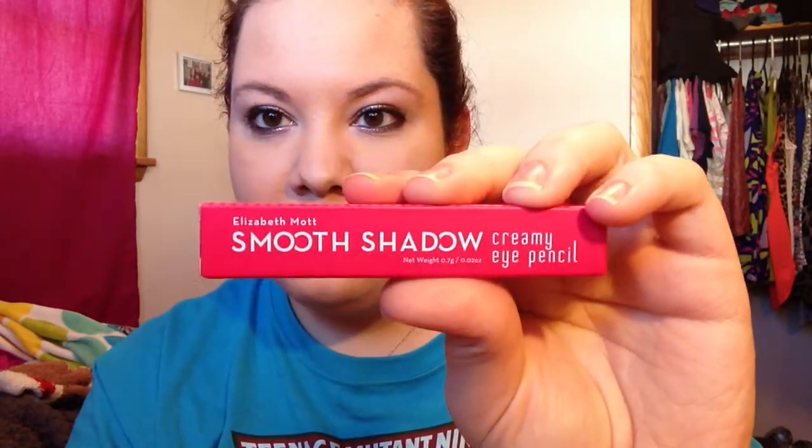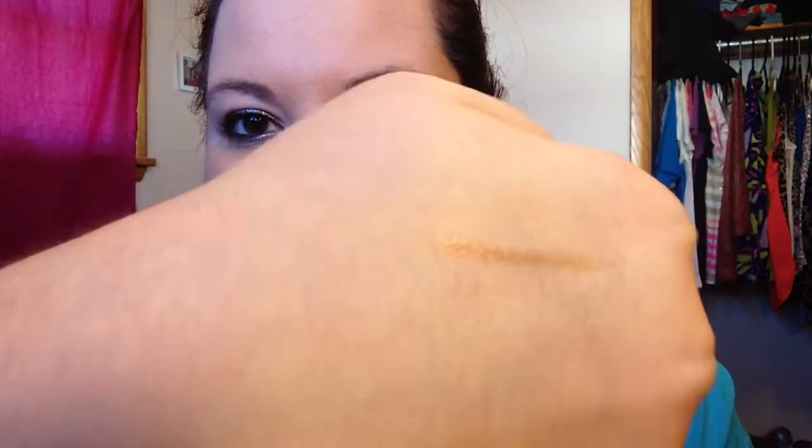Next, we have Elizabeth Mott Smooth Shadow Creamy Eye Pencil. This is what it looks like on the box, and there's no color on the outside of the box. So let's open it and see what the color is. It's called Penny — a nice coppery color. I like that because I've been really into bronzes and coppers. I don't know if you can tell, but it is real nice. Look at that — it's really shiny and sparkly and shimmery. It's kind of like that eye pencil we got that was like the amethyst or whatever, that really shiny silver. This is going to be a nice accent eyeliner underneath, because I like to put a little eyeliner underneath to brighten it up. This is going to be nice.